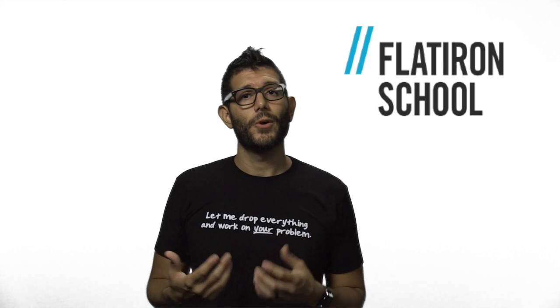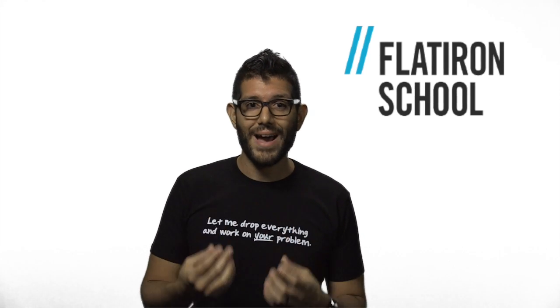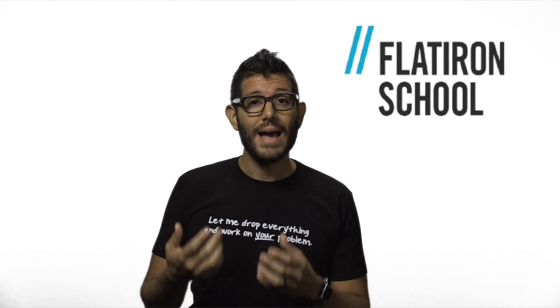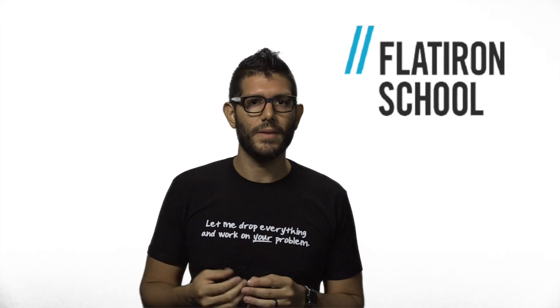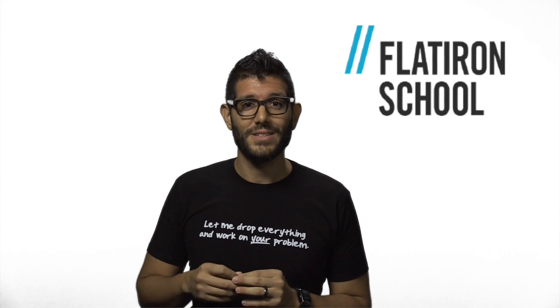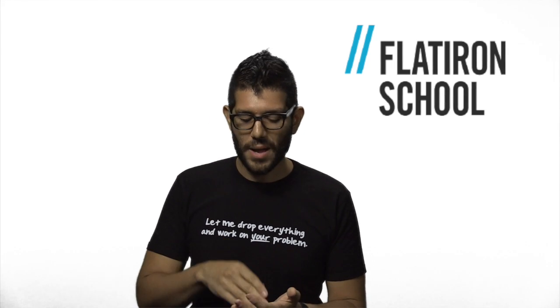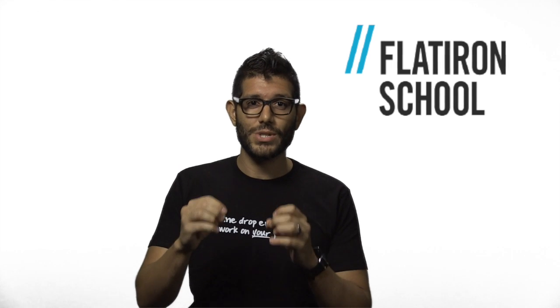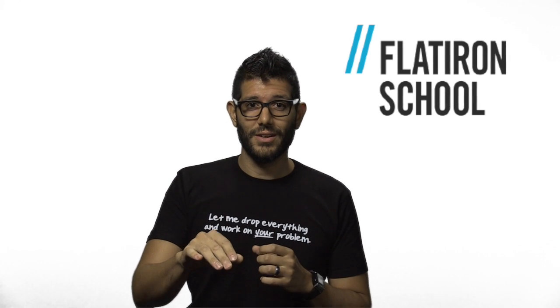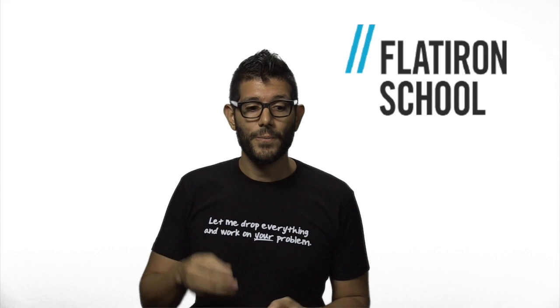A lot of the power from pair programming comes from your willingness to be vulnerable. What I mean by that is you have to be willing to ask the question, to surface the fact that you don't get something. And typically that is not a great feeling. You may be reluctant to do that because you'll say my pair will think I'm stupid. But in reality, that's the benefit of pair programming. You have a problem right in front of you, code that you do not understand. And by understanding this code, you will learn the concept — you're not learning it in a vacuum, you're learning it with someone inside of some bigger context. So definitely be willing to be vulnerable, and that's where the big benefit of pair programming is.